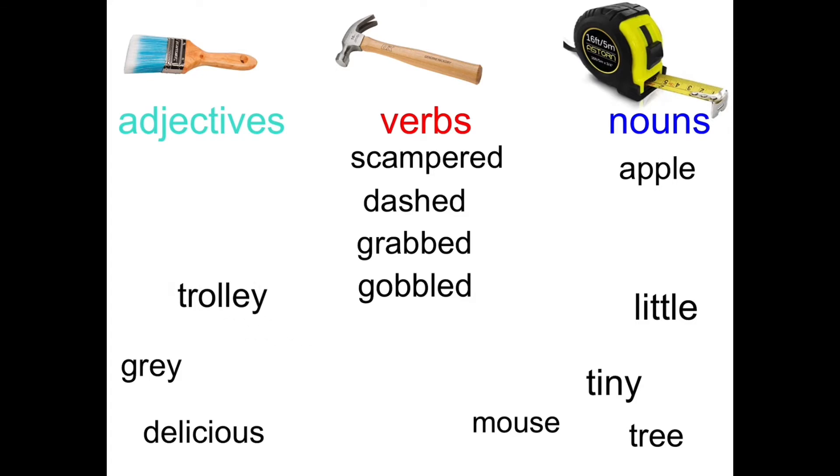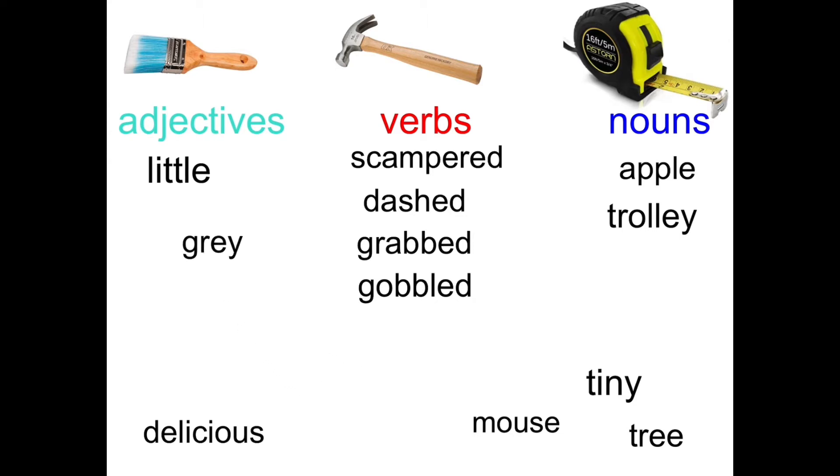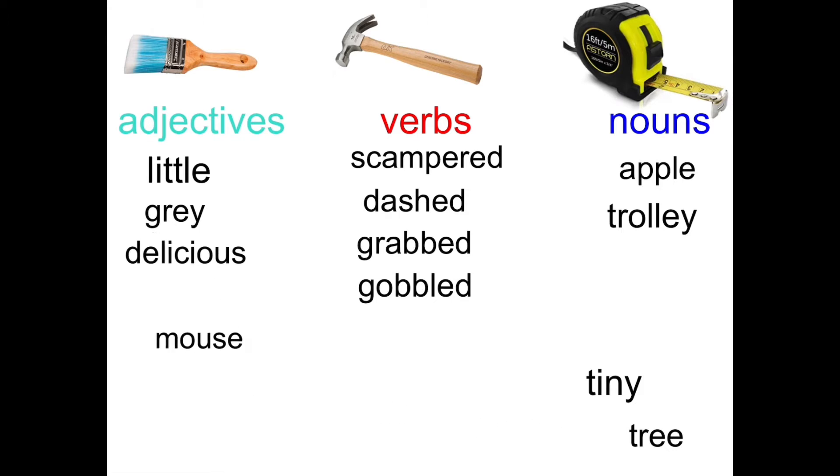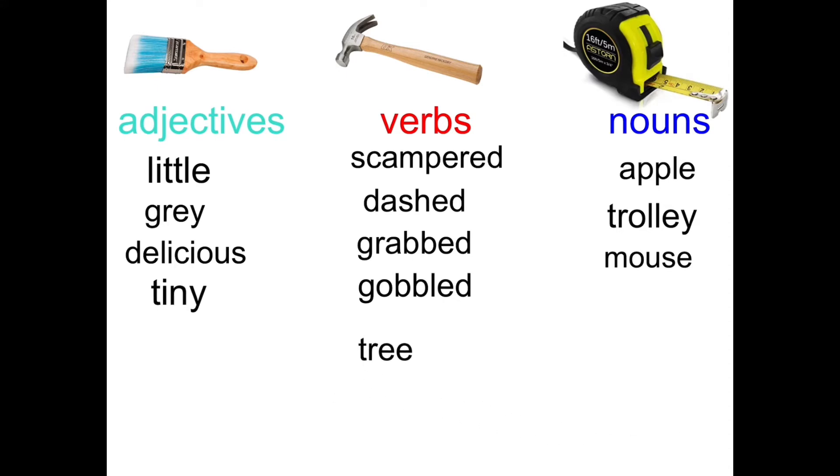Now trolley — can you describe someone as a bit trolley? Can you trolley? No, a trolley is a thing. Little — can you say something is little? Yes, you can. Grey — can you describe things as grey? Yes, you can. Delicious — can something be delicious? Yes, it can. Can something be a bit mouse? Can you mouse? Or is a mouse a thing or an animal? It's an animal. Tiny — can you tiny? No, it has to be a tiny something, so tiny is an adjective. Tree — can you tree? No, a tree is a thing.